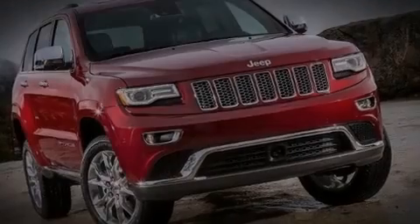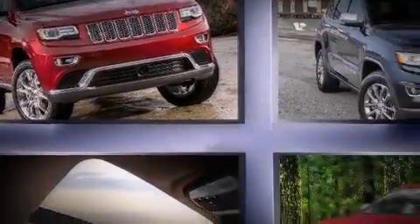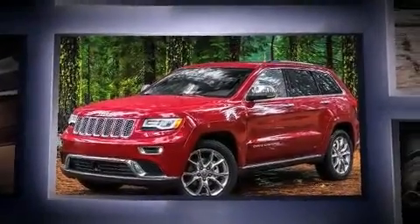Sensibility and practicality define the 2014 Jeep Grand Cherokee. It features an automatic transmission, rear-wheel drive, and a refined six-cylinder engine.